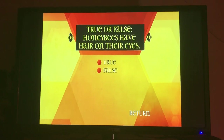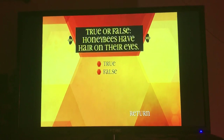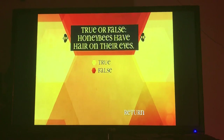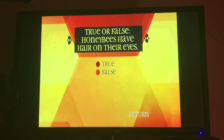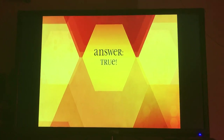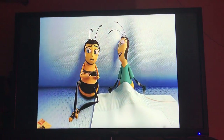True or false? Honey bees have hair on their eyes. True. They are one of the only bees with hairy compound eyes.